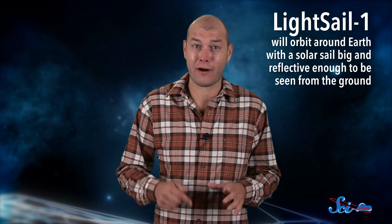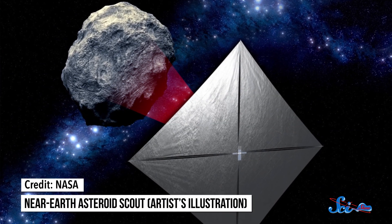But following the example of Ikaros, some of the missions planned for the next few years are going to use solar sails. The Planetary Society — a group whose founders include Carl Sagan and whose current CEO is Bill Nye — is planning a mission for 2016 that they call LightSail 1, which will orbit around Earth with a solar sail big and reflective enough to be seen from the ground. And NASA's Near-Earth Asteroid Scout mission, slated for July 2018, is going to test out a solar sail on its way to scope out near-Earth asteroids. Both of these missions are going to be unmanned, but there's no reason why solar sails can't be used on missions with humans on them someday, moving through space using only the pushing power of light itself.